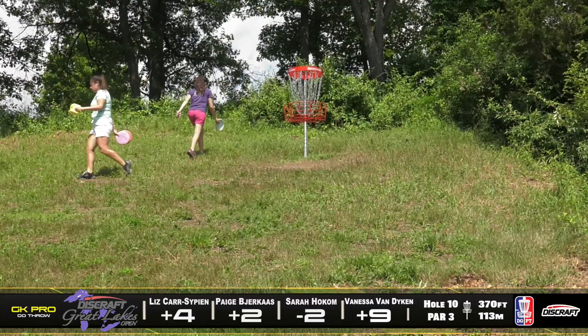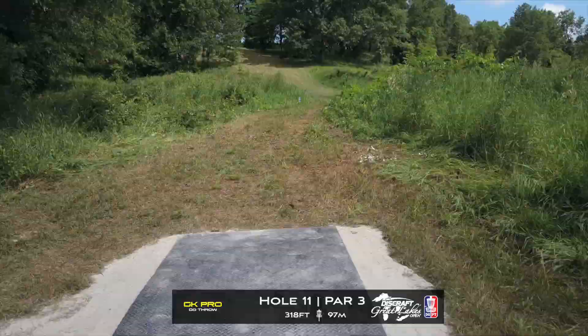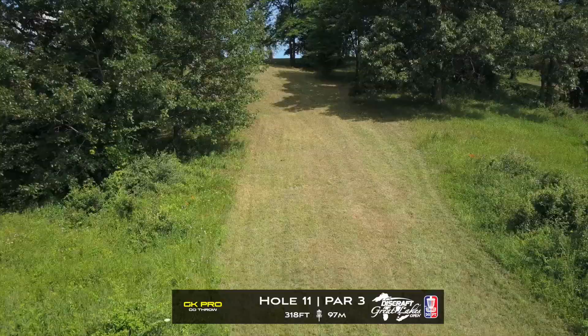I'm getting tired just watching these ladies walk up this hill. Paige is literally stomping up — it's no joke. Unfortunate double bogey from Paige, and we are on to hole 11.